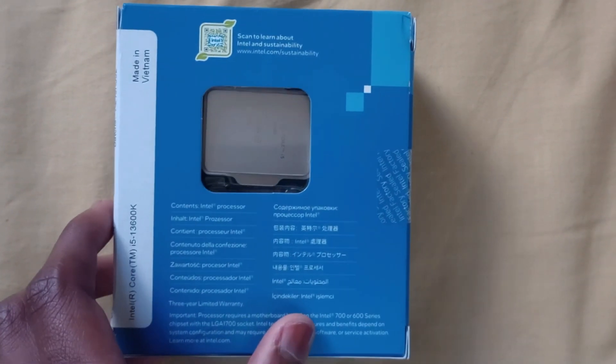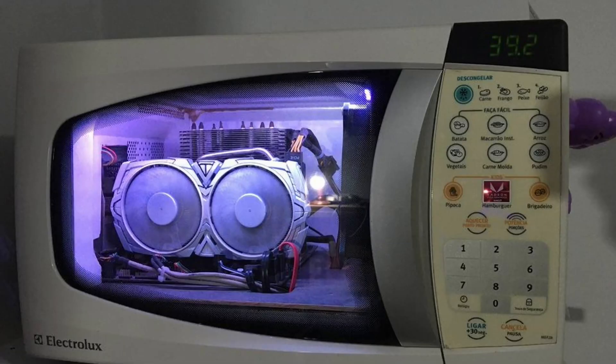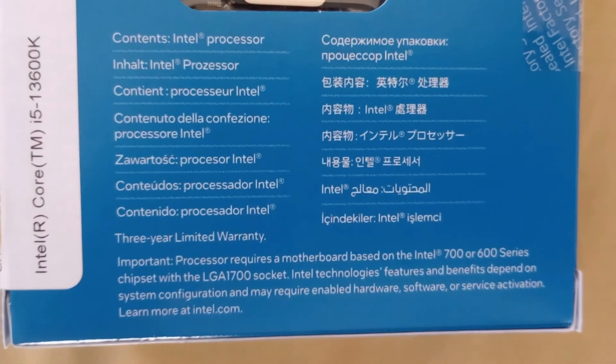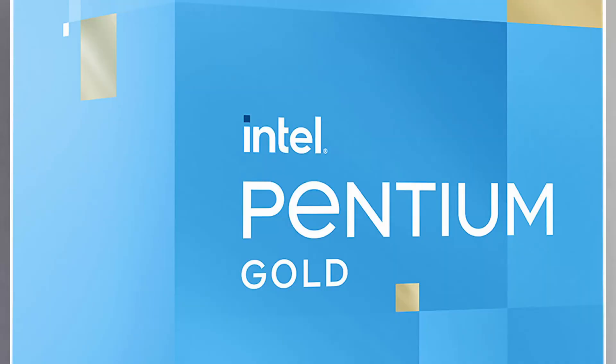Ever since I transitioned from my OEM Dell computer to a custom-built one, I always dreamed of a CPU that can do it all in most applications and games — with little to no stutters, no bottlenecks, and even slowdowns. The Pentium G7400 has served its purpose, but it's time to put it back in the box.